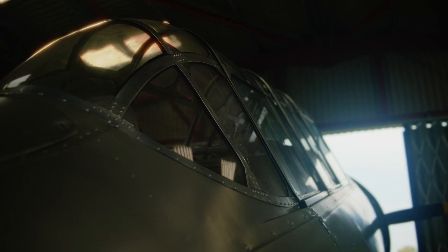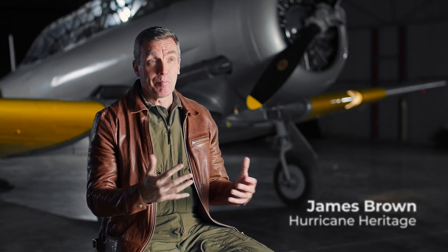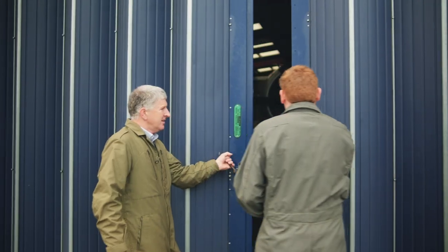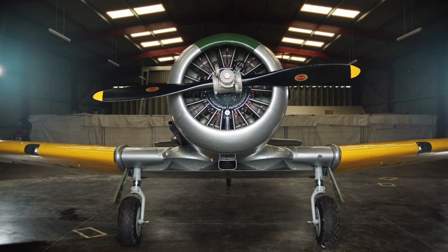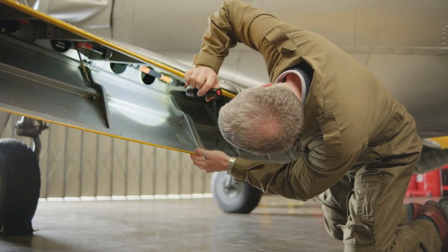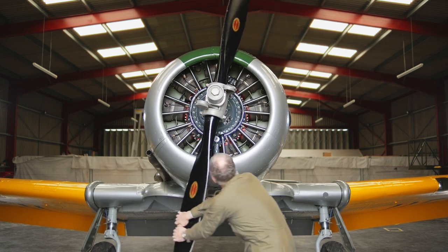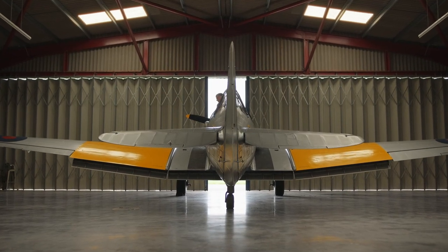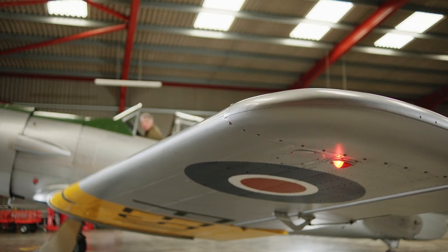Flying something like the Harvard or the Hurricane is absolutely the pinnacle of my flying experience, and I think for many people that we fly it is the greatest flying experience they've ever had. These aircraft are very powerful, they've got real character, they are noisy, they're hot, but they're aerobatic so you can really get an experience of what it would have been like not only to train in the aircraft but get a flavour of what it may have been like to manoeuvre them and fight in them as well. It really sends a shiver down my spine every time I fly them.